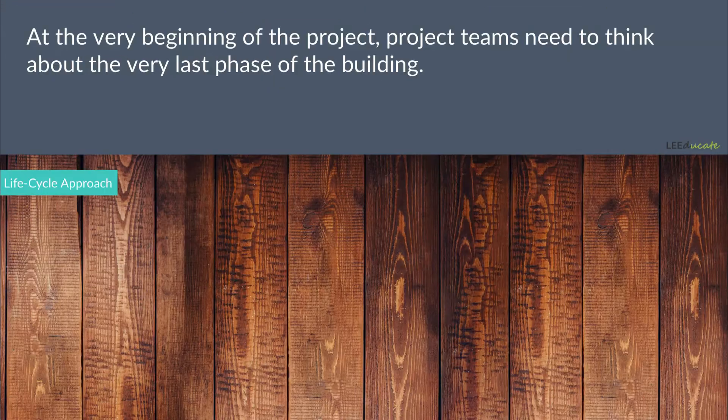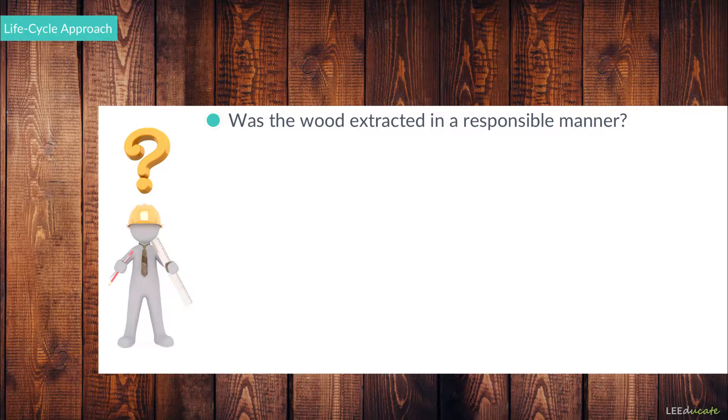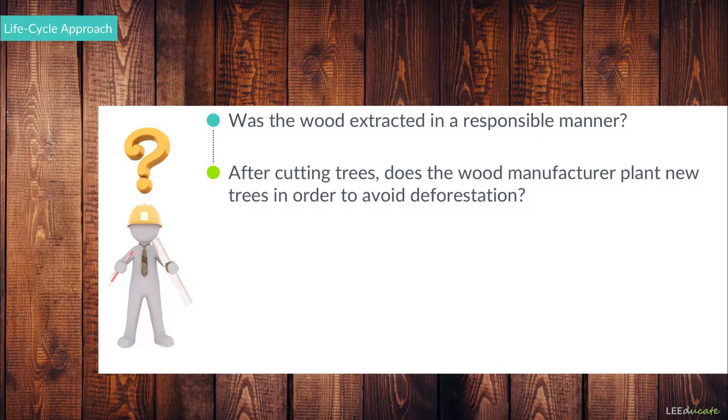Let's consider a wood flooring product that is selected to be used in the project. Project teams need to evaluate the raw material manufacturer of the wood flooring by asking the following questions: Was the wood extracted in a responsible manner? Or, after cutting trees, does the wood manufacturer plant new trees in order to avoid deforestation?